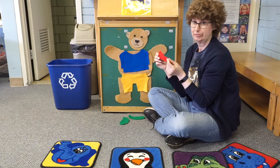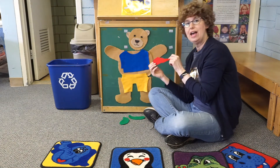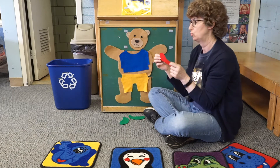Teddy's got a hat to wear. Teddy puts on his red hat, his red hat, his red hat. Teddy puts on his red hat to go to school.